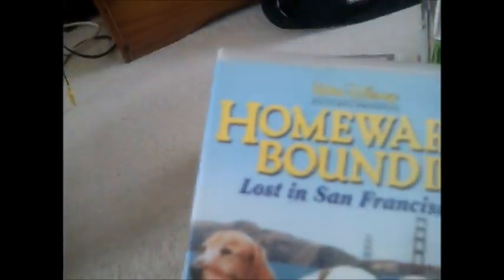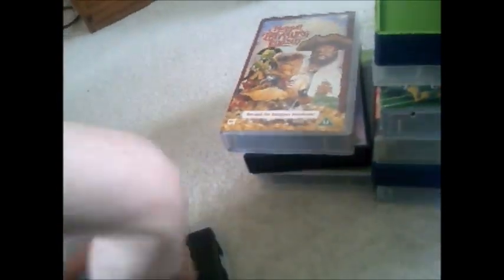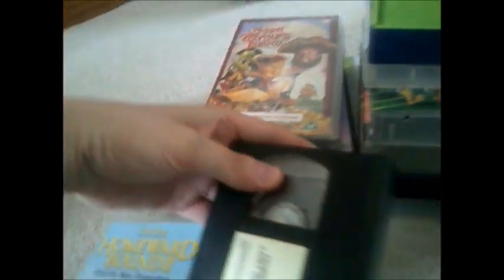Now we're going to do Homeward Bound 2: Lost in San Francisco. Here's the side and the back, and here's the tape for Homeward Bound 2. The print date of this one is 20th of September 2000.